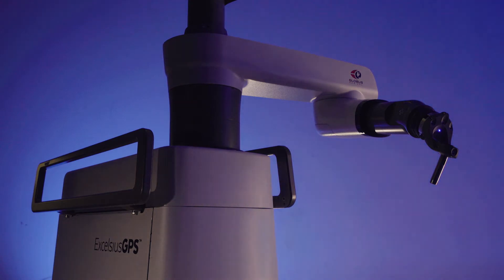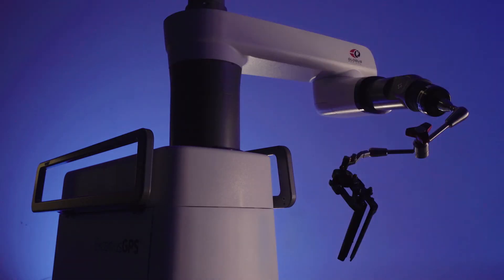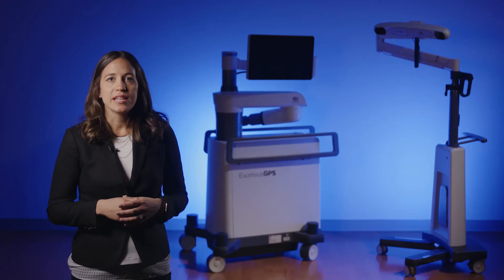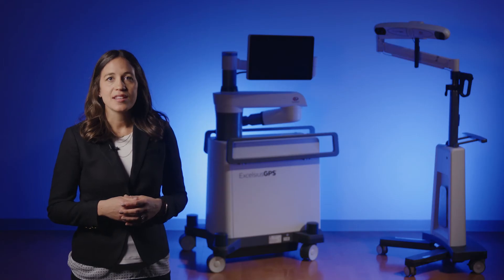The adaptability of the end effector allows the surgeon to easily interchange it with other end effectors as needed. The touch screen monitor facilitates simple and intuitive planning of Globus implants. The fully draped touch screen monitor is designed to be intuitive and user friendly, with surgeon-enabled functionality from planning to execution. During a case, the surgeon customizes their workflow on the case setup page.